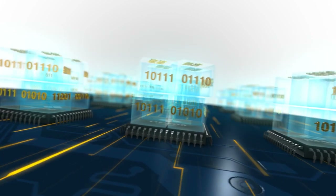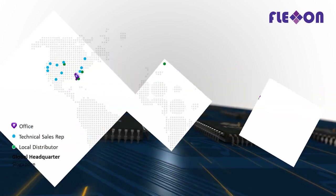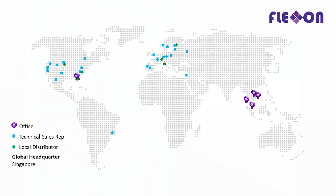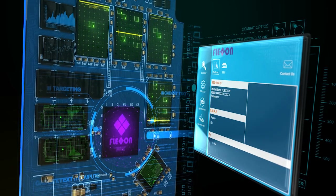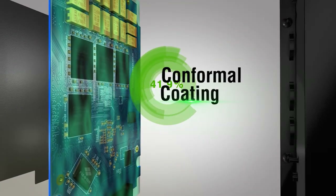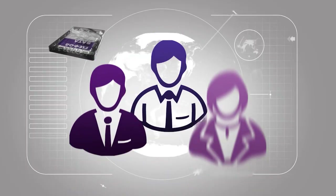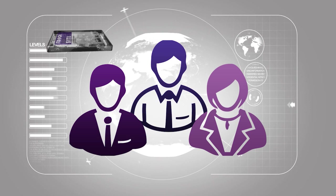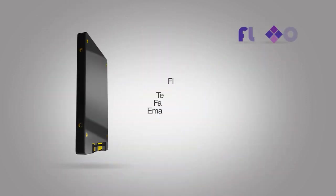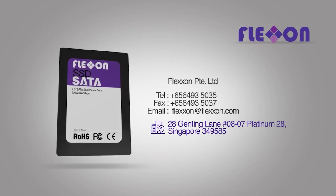FlexOn's cutting-edge, customizable NAND flash storage solutions are in increasingly high demand across the globe for their data protection, high-performance enabling, and increased longevity features that the big companies just don't offer. Backed by years of research and development, and powered by world-class experts in the storage industry, FlexOn's products are built to last a lifetime, making FlexOn the truly smart choice for the future.